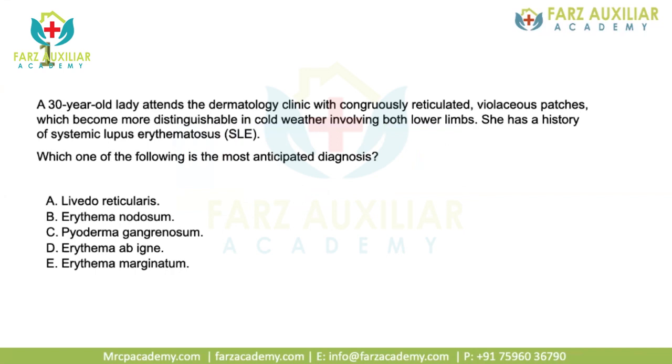The first case: a 30-year-old lady attends the dermatology clinic with congruously reticulated violaceous patches which become more distinguishable in cold weather, involving both lower limbs. She has a history of SLE. Which one of the following is the most anticipated diagnosis? She has reticulated violaceous patches which become worse in cold weather and she has SLE. The anticipated diagnosis is livedo reticularis.